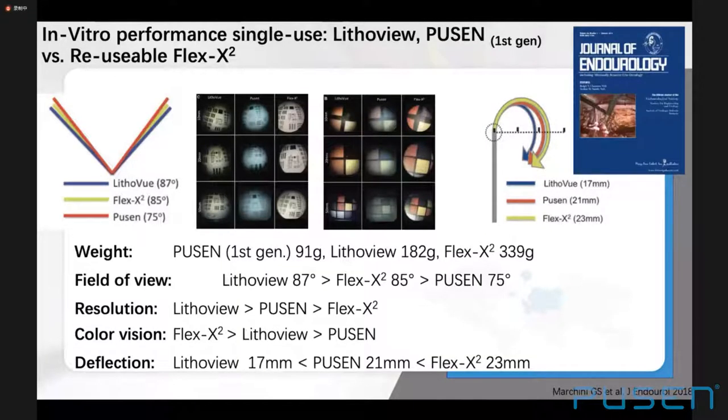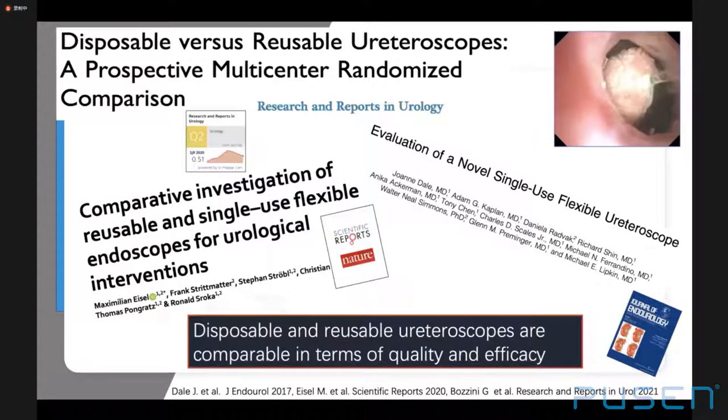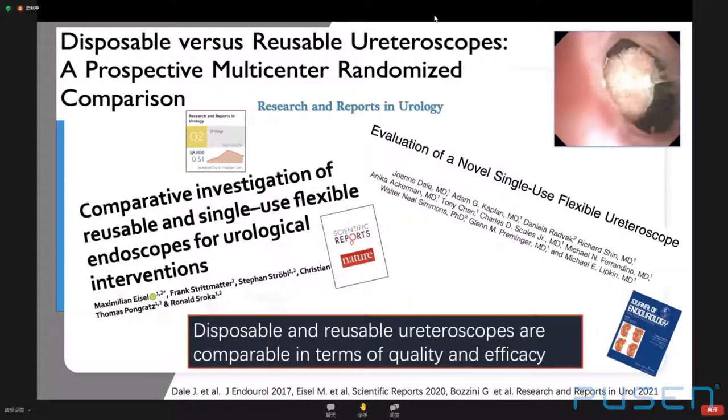An in vitro performance study with a first-generation PUSEN device demonstrated that various single-use scopes can have comparable and even favorable characteristics in terms of weight, field of view, resolution, and deflection compared to reused devices. The irrigation flow of single-use scopes was even better than reusable scopes whether the working channel was free or occupied with instruments. These data provide evidence that disposable and reusable ureteroscopes are comparable in quality and efficacy, meaning indications for single and reusable scopes are not different.